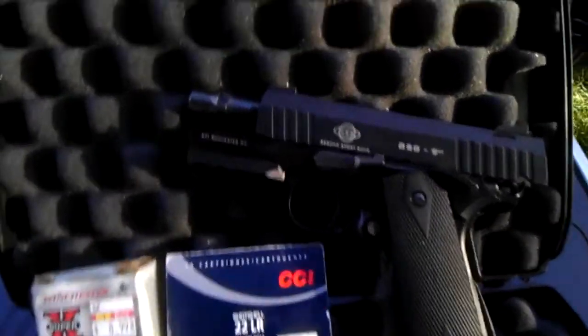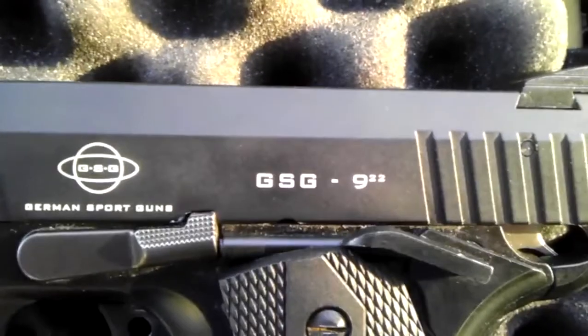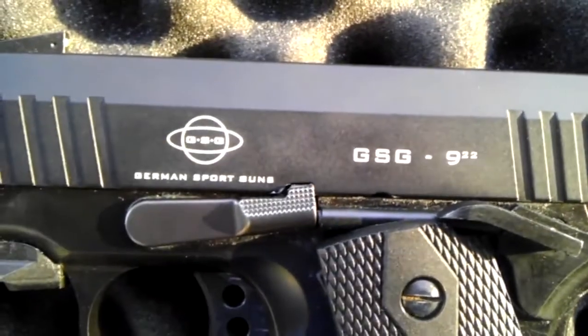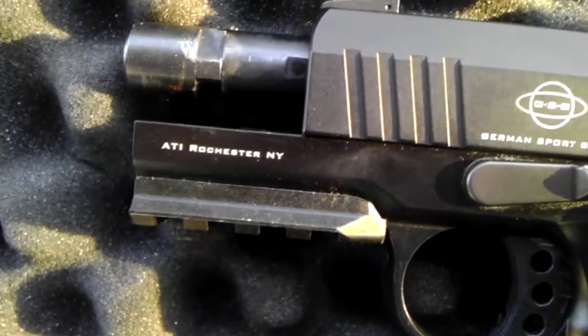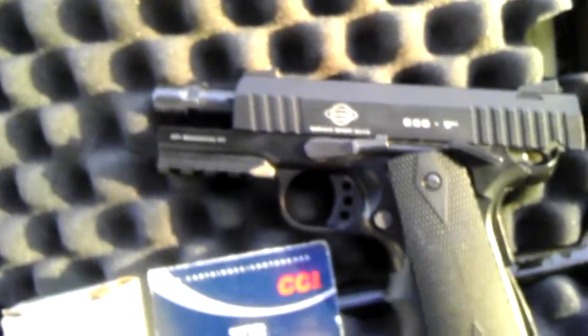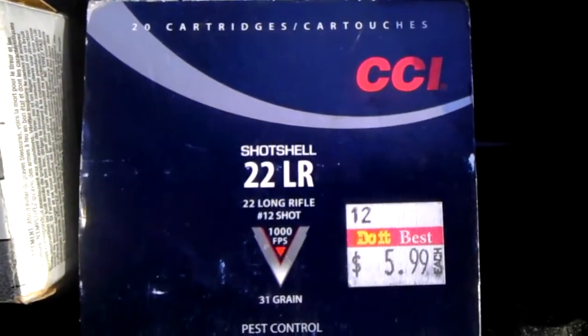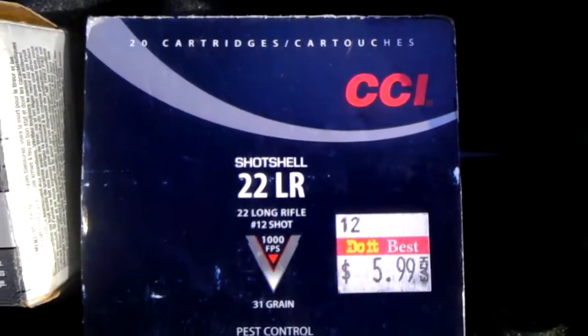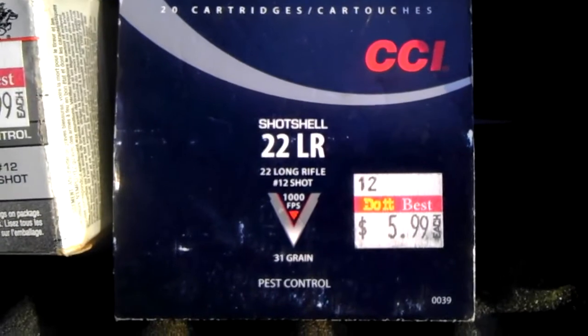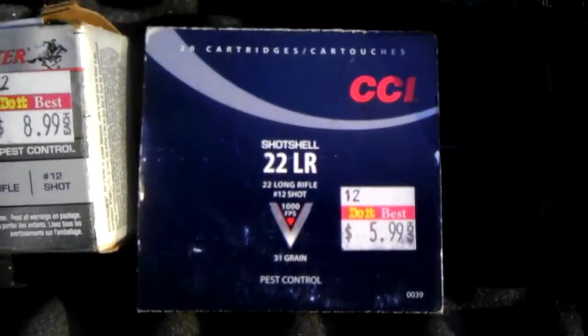Today we have the GSG 922 by German Sports Guns, sold by ATI in Rochester, New York. It's a .22LR pistol, and today we're going to shoot off a cartridge of some CCI .22LR shot shell — 1000 feet per second, 12 shot long rifle, pest control, 31 grain.